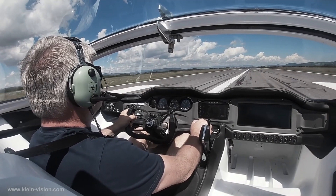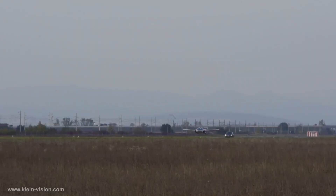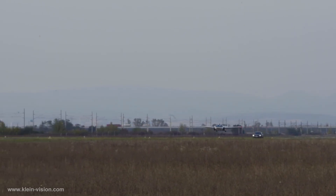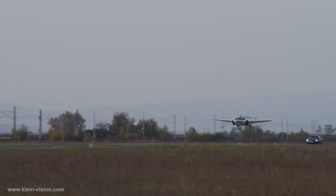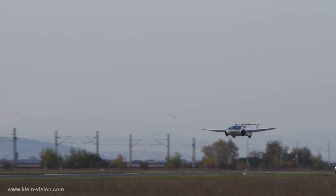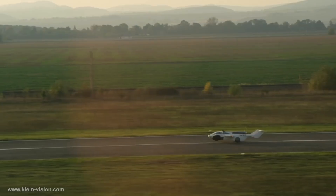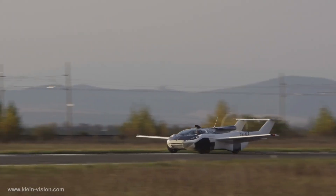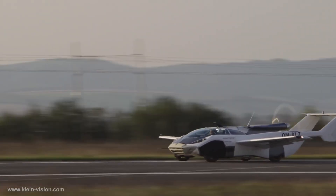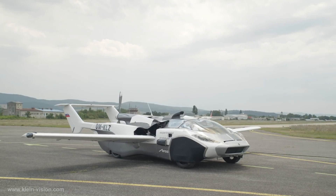Powered by a 1.6L BMW engine producing 104 kilowatts and a pusher propeller, the Air Car boasts a robust steel subframe and carbon fiber composite for maximum strength and minimal weight. With an impressive range of 1,000 kilometers and a top speed of 170 kilometers per hour, this prototype showcases the future of personal transportation. Expected to hit the European market as soon as next year, the Air Car's price will range between $550,000 and $1,100,000.